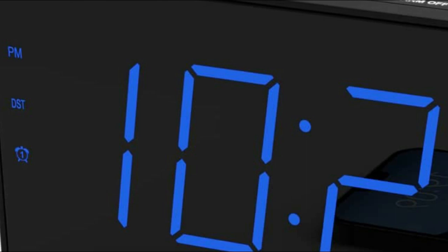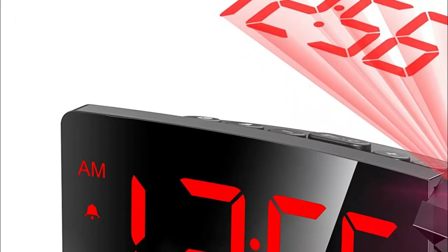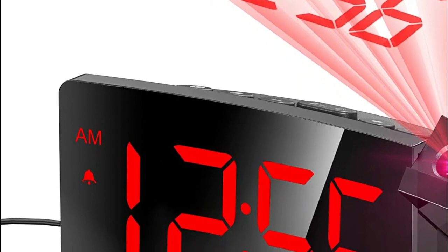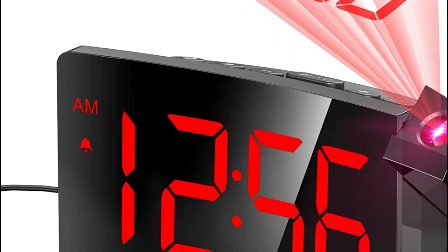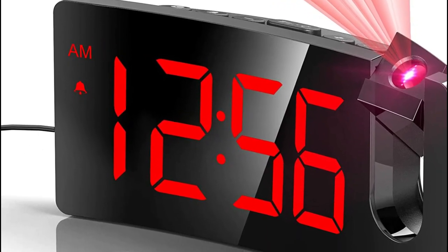Projection clocks are important for a few reasons. First, they offer a convenient way to check the time without having to get out of bed or turn on a light. This is especially useful for people who wake up frequently during the night and want to avoid disrupting their sleep by exposing themselves to bright light.